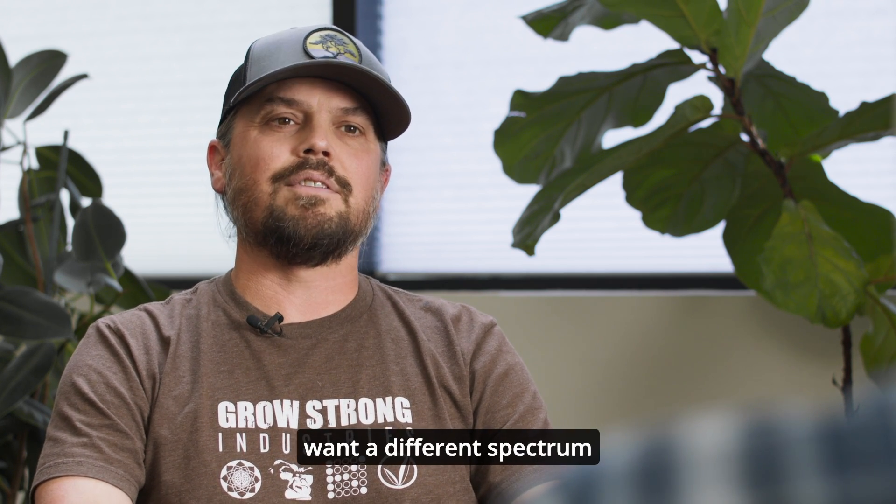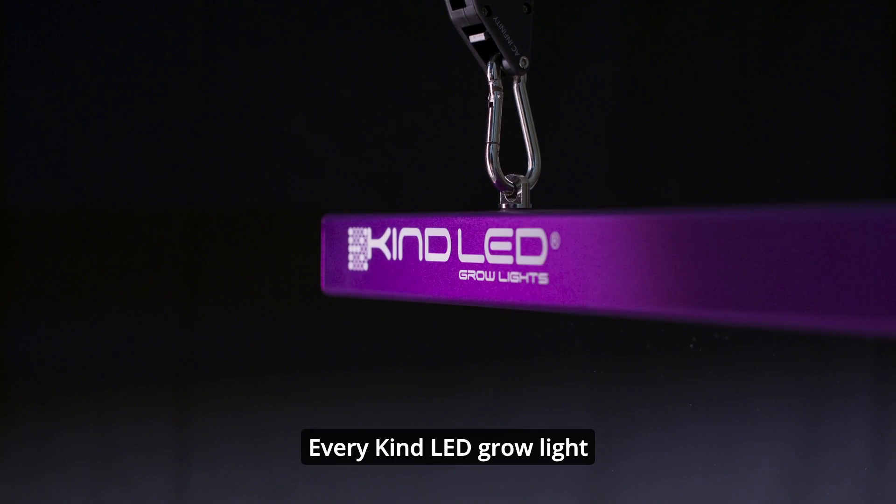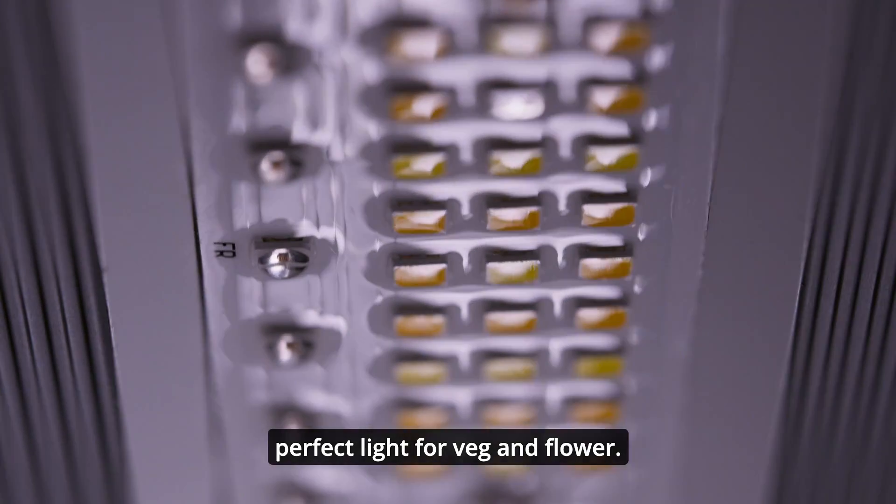Not to mention, your plants want a different spectrum at different stages of growth. Every Kind LED grow light has multiple spectral channels to give your plants the perfect light for veg and flower.